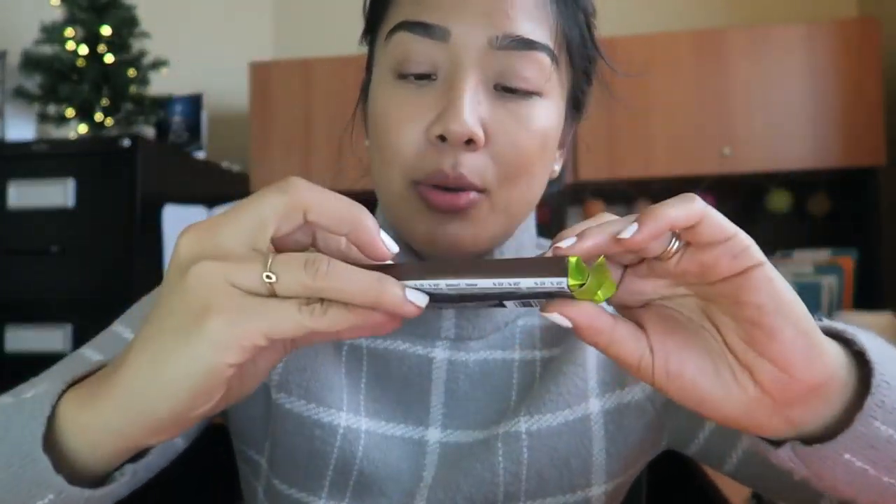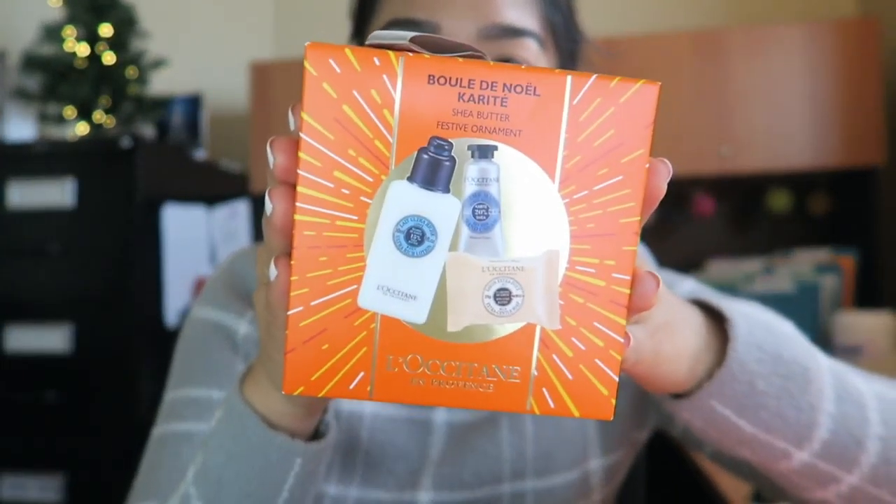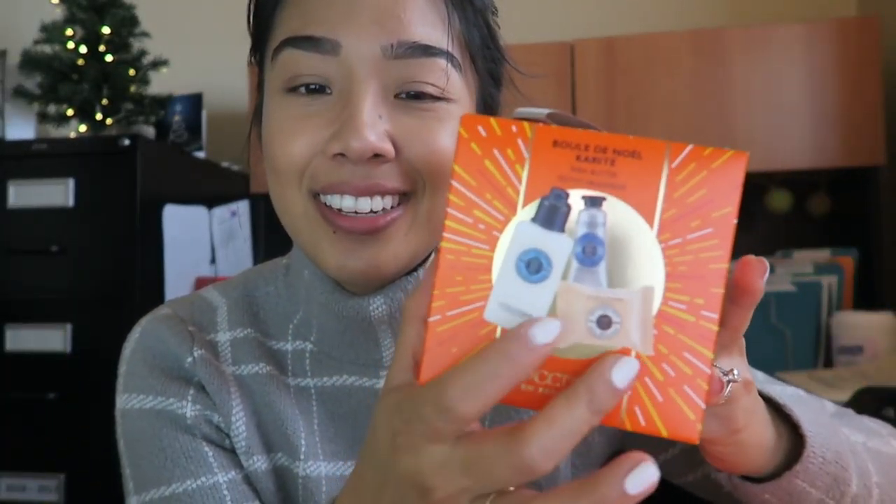Last year it was a Swarovski pen, the year before that a Starbucks traveler mug, and this year it's from L'Occitane — it's been a very L'Occitane holiday for me because of my advent calendar. So beautifully packaged, it came with a card and two goodies inside: a Laura Secord frosted mint chocolate bar, and a little bubble Christmas ornament with shea butter products inside. I think I've actually received all of these in my advent calendar, so I'm pretty excited because I quite like this line.